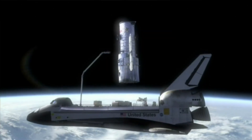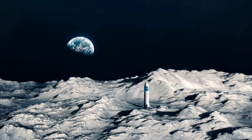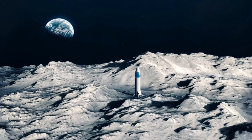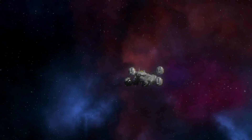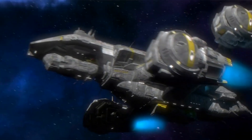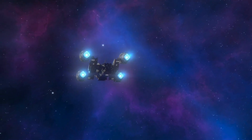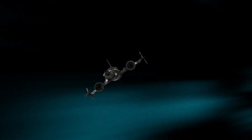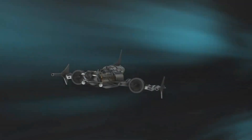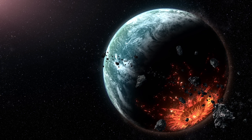Next up: lunar anomalies — things about the moon that don't quite add up. When Apollo astronauts walked on the moon, they reported something unexpected. During seismic tests, the moon rang like a bell. This bizarre observation led some to theorize that the moon's interior might be less dense, or even hollow. Then there's the moon's mysterious magnetic field — or rather, its lack of one. Unlike Earth, the moon doesn't have a global magnetic field. Yet scientists have found patches of magnetized rock on its surface. Could these be remnants of an ancient core, or is there another explanation?